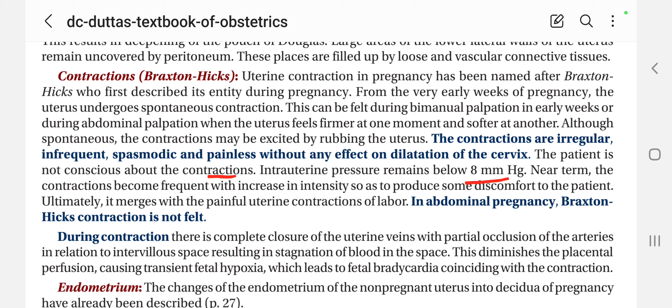Intrauterine pressure remains below 8 mmHg. Near term, the contraction becomes frequent with an increase in intensity, as to produce some discomfort to the patient, and ultimately it merges with the painful uterine contractions of labour.